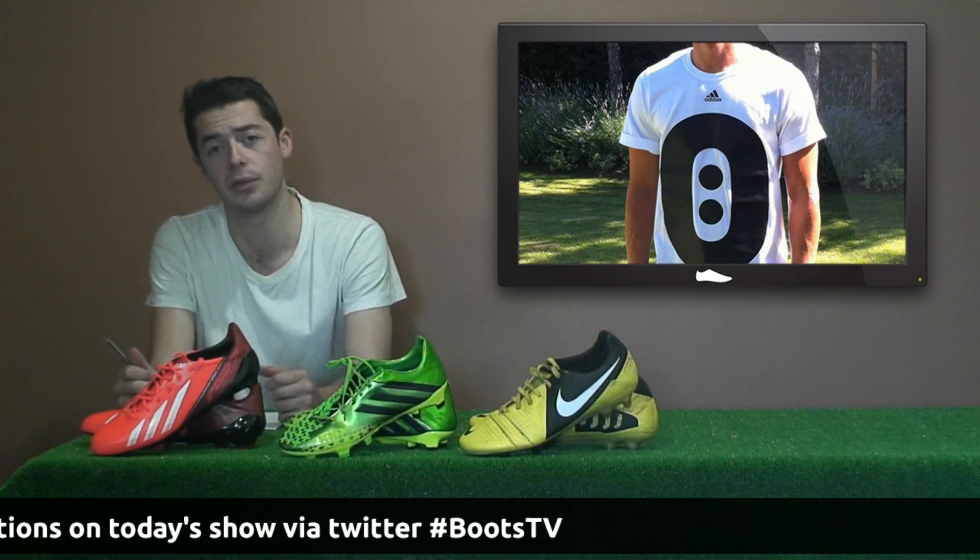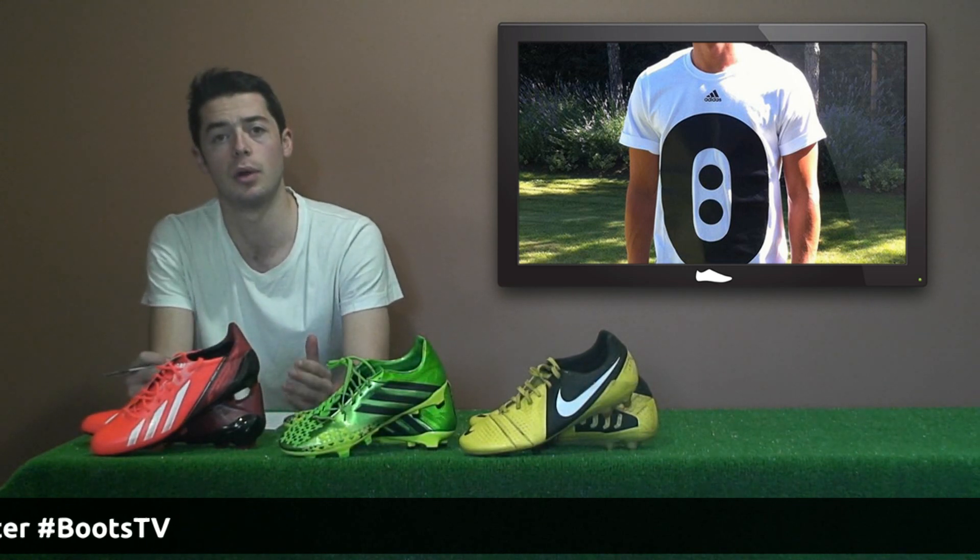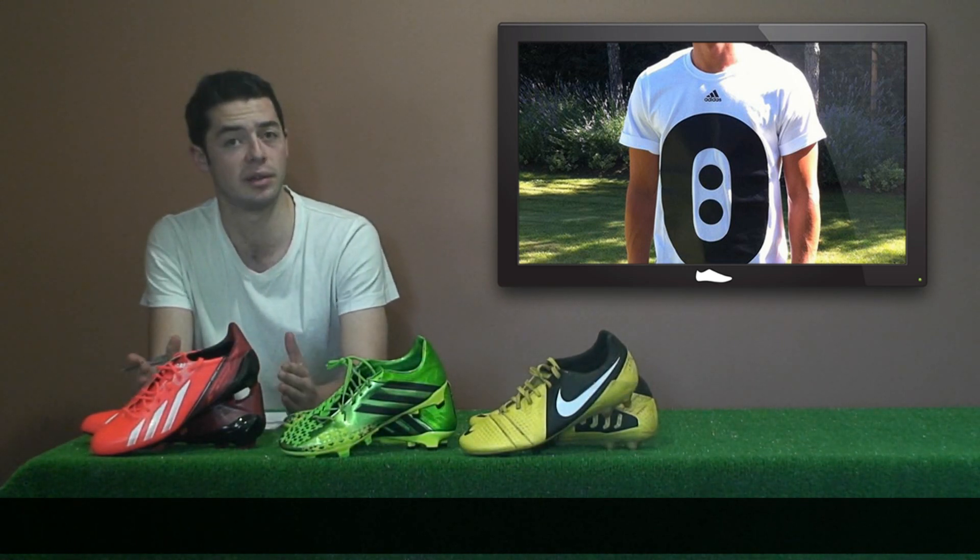Mesut Ozil has created a new brand logo for himself. He'll have his logo on bags, clothing, and anything he wants, really.